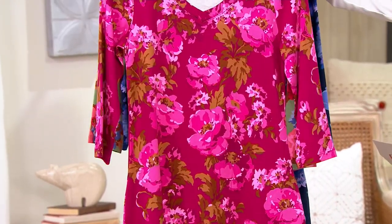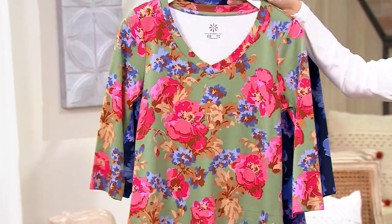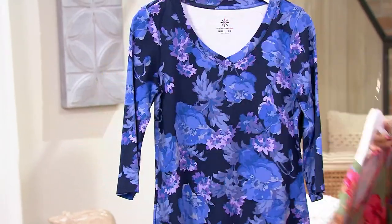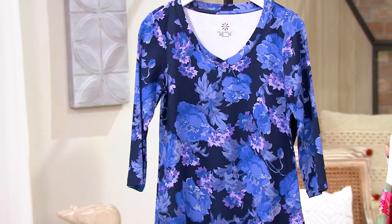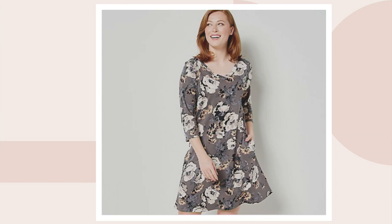So this is your berry floral option, here's your sage floral, navy floral, and we also have gray floral for you to choose from.